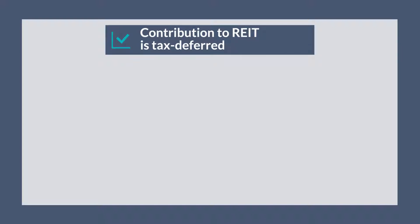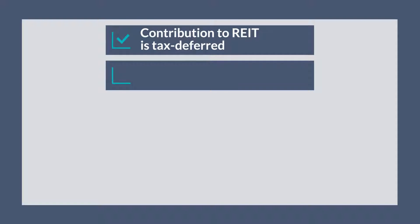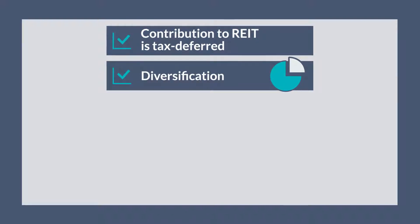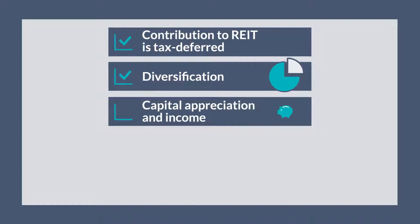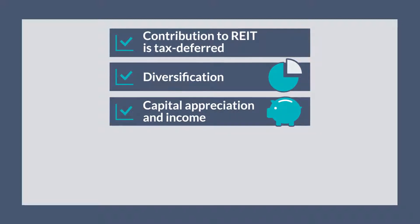Other potential benefits of a 721 exchange are: 1. Diversification — your client's investment is diversified through ownership in a REIT's portfolio of institutional quality real estate. 2. Capital appreciation and income — your client participates in the REIT's ongoing cash flows.